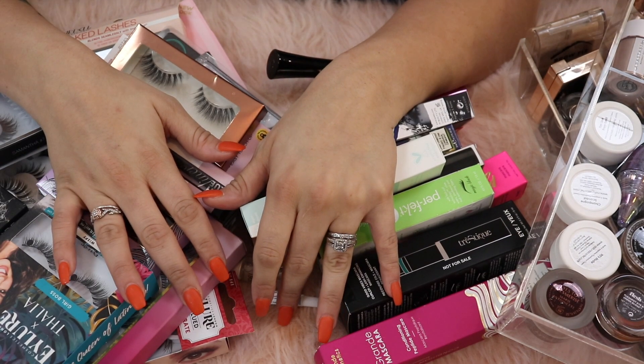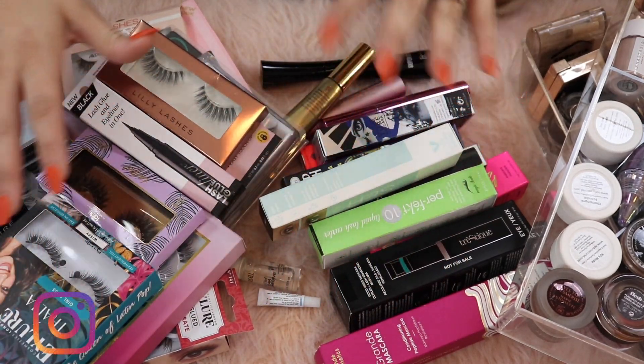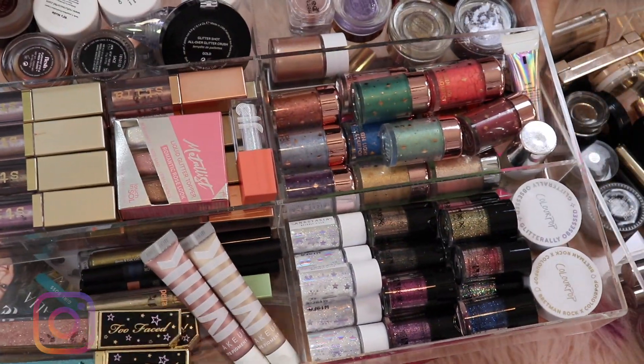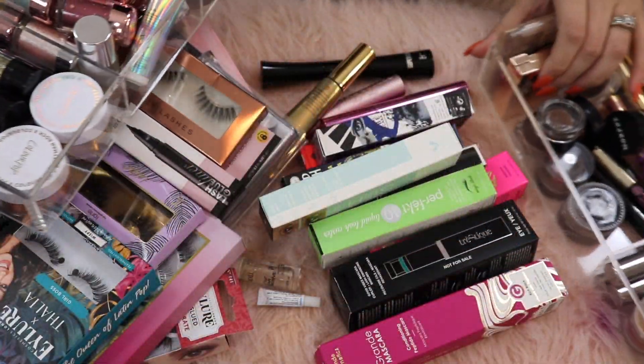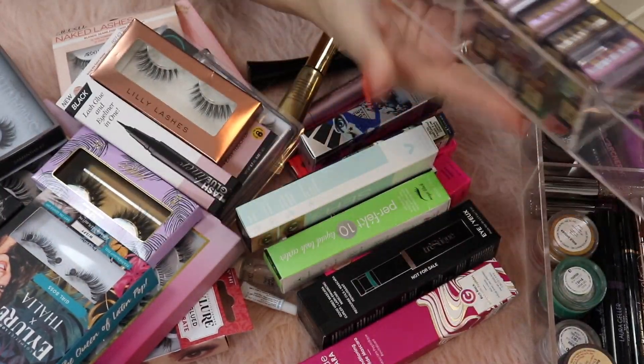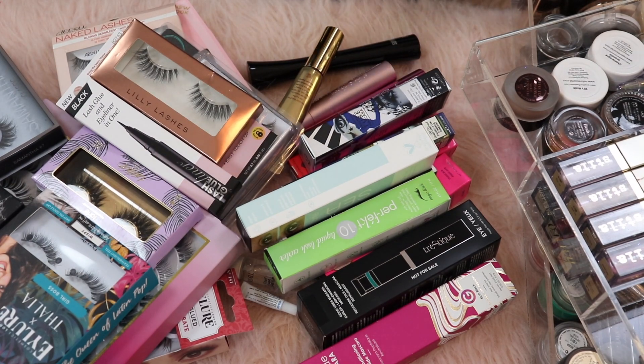Hey, what's up you guys, welcome back to my channel. Today we have yet another declutter. Today is actually a really big one. We've got false eyelashes and mascaras, liquid cream shadows, glitters, brow products, and liners of all sorts. It's going to be a doozy so strap in and get yourselves a snack.